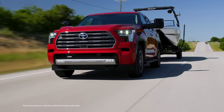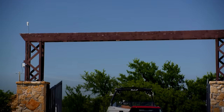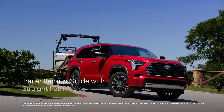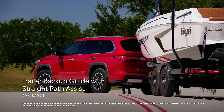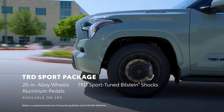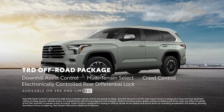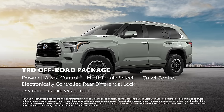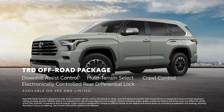An impressive feat of capability that's taken even further with available features like the power-extending tow mirrors and the tow technology package, which adds a digital rearview mirror along with the trailer backup guide with straight path assist system that can make backing up with a trailer a whole lot easier. The TRD Off-Road package helps four-wheel drive SR5 and Limited models tackle tricky trails with features like an electronically controlled rear differential lock, multi-terrain select, crawl control, and downhill assist control.